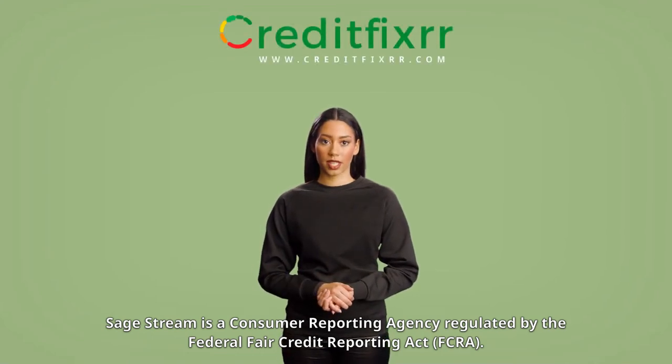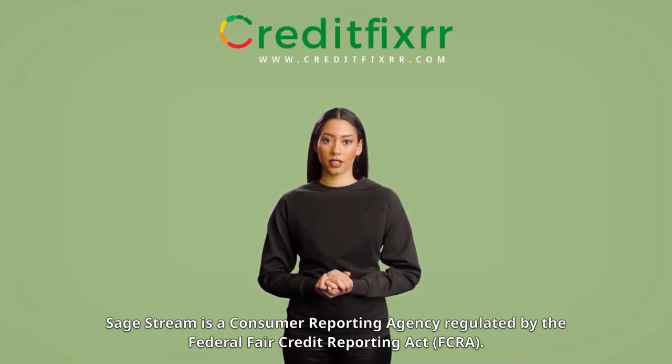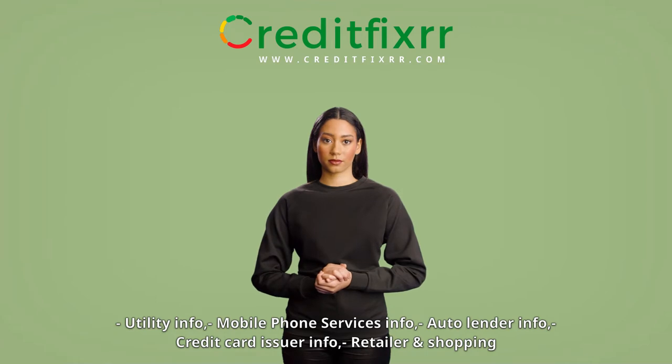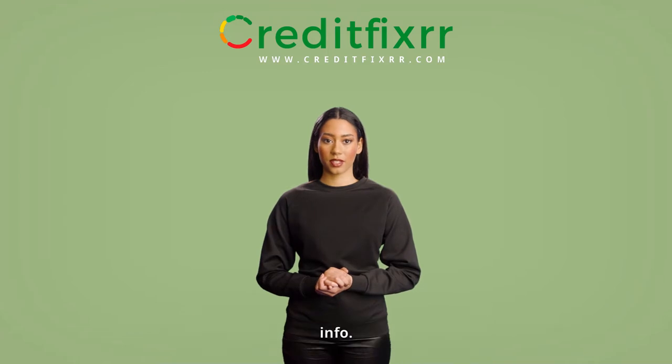SageStream is a consumer reporting agency regulated by the federal Fair Credit Reporting Act (FCRA). They collect and provide the following data about you: utility info, mobile phone services info, auto lender info, credit card issuer info, and retailer and shopping info.